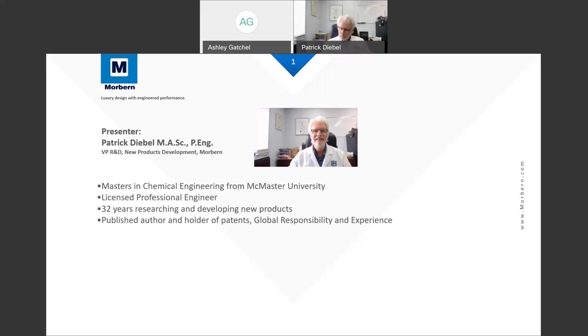This webinar will be approximately 45 minutes long with a 30-minute presentation and a 15-minute Q&A session. If you have any questions throughout the webinar, you can place your questions in the Q&A chat box on the right side of your screen. Presenting today is Patrick Diebel. He is the Vice President of Research and Development of New Products at Morburn. He is responsible for customer support globally and development of products in North America, Europe, India, and China.